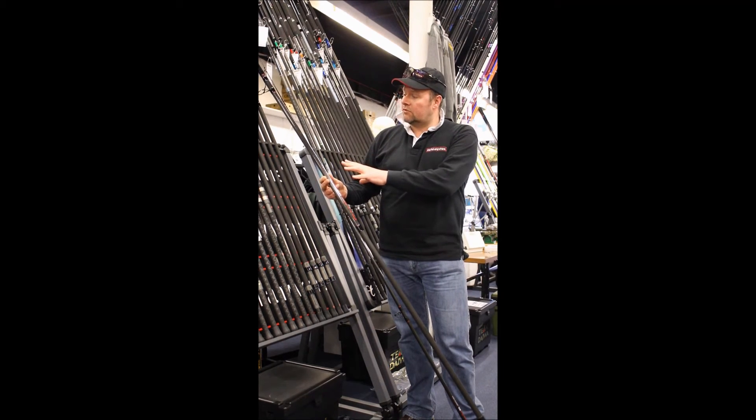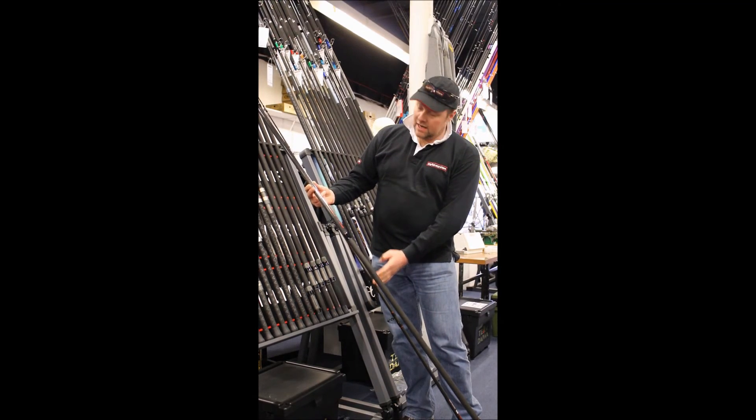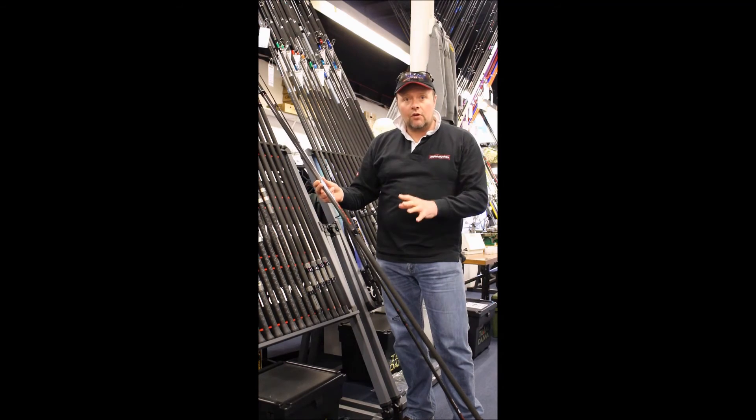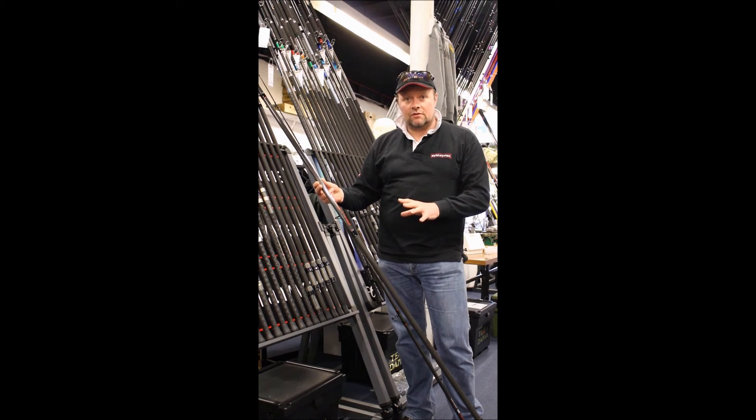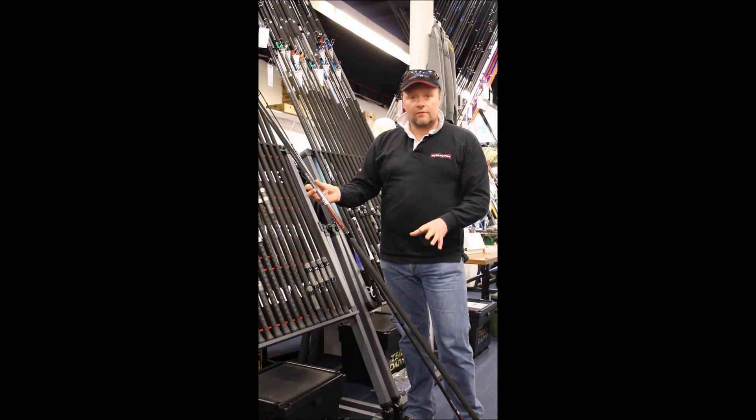The midsection of this rod, for the fixed spool user, is fantastic. It basically works from around about here down into here. So when you load the rod, it's very, very easy to use. That's a big, big thing for fixed spool use, and hopefully we'll enjoy using it.